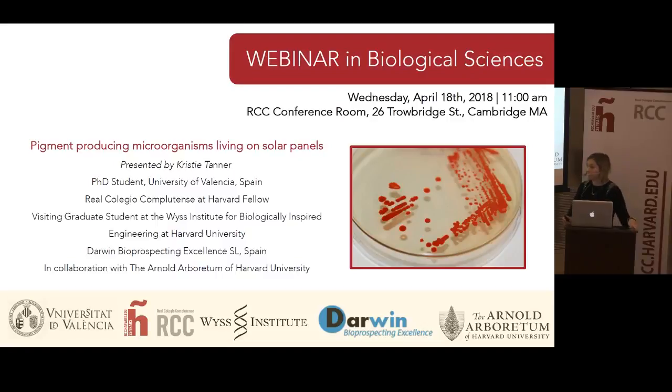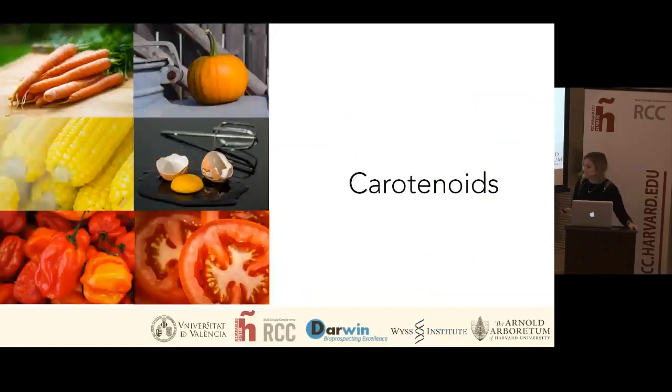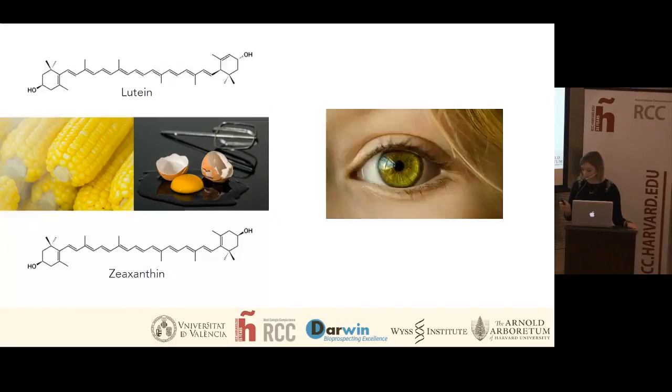As you can see by the title, in my PhD thesis we're interested in studying microorganisms that are able to produce pigments and that live on solar panels. Specifically, we have been interested in the last few years in carotenoids. Carotenoids are natural pigments that are responsible for the colour that we see in many fruit and vegetables, and they're very important not only for plant health but also for human health.